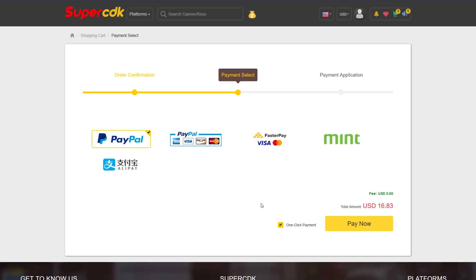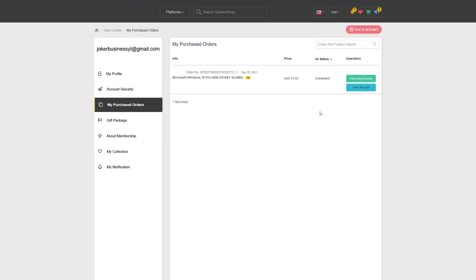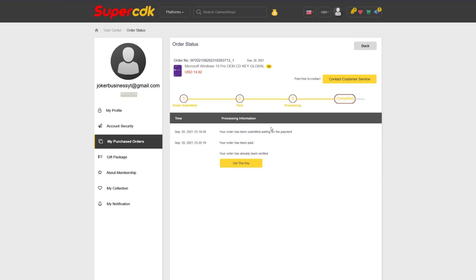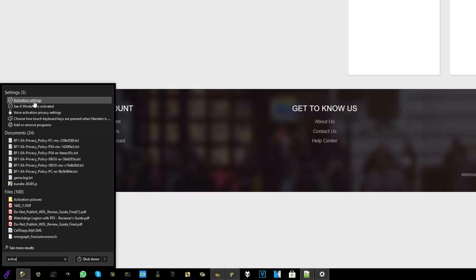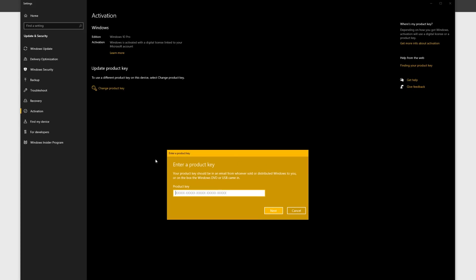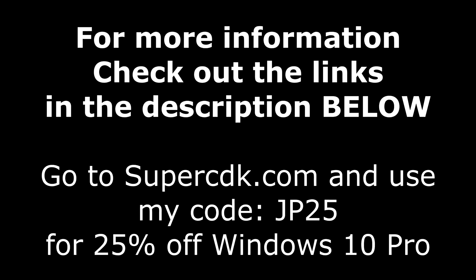Go ahead and click Submit Order and complete your checkout — for me, that's going to be with PayPal. After completing the checkout, it'll bring you to your purchased order page and will update in a matter of seconds. It came through literally immediately; I got the payment email and the delivery of the product at exactly the same time. Once you're done, click on View Keys and Codes to get your code, then copy and paste it in on Windows 10 by hitting the Start button and typing the word Activate. When you see that activation settings screen, go ahead and click on it, and click Change Product Key or Unlock Windows 10. For more information on SuperCDK.com and the coupon code, check out the links in the description below.